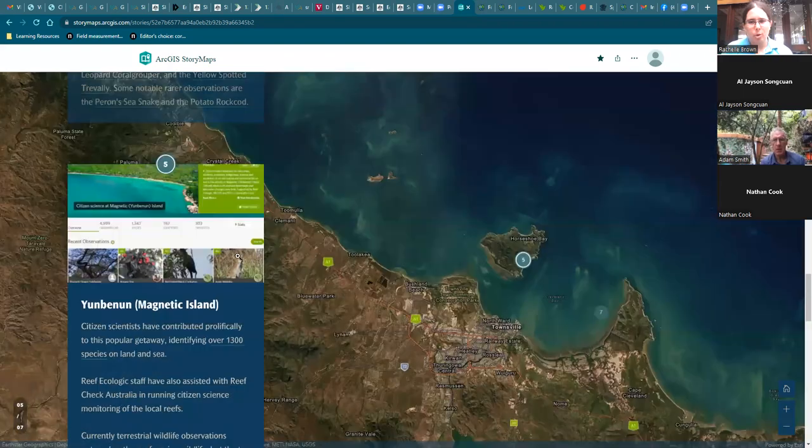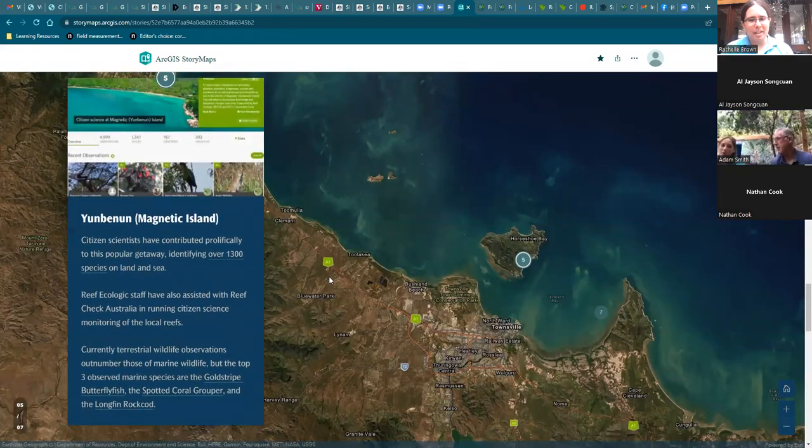Finally, we'll have Georgia, our new intern with Reef Ecologic, tell us about Yunbanan, or Magnetic Island. Magnetic Island is pretty special in that it is quite close to Townsville, with a lot of tourism and traffic drawing people there. Setting up a citizen science project there was a no-brainer, given how diverse it is — it's both a marine and national park with a lot of different species and observations to be had.